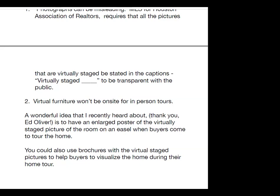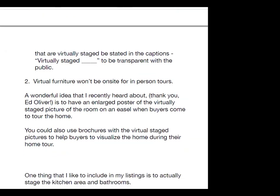Two, virtual furniture won't be on site for in-person tours. A wonderful idea — thank you to Ed Oliver for this — is to have an enlarged poster of the virtually staged picture on an easel when buyers tour the home. You could also use brochures with virtual staged pictures. I like to actually stage the kitchen area and bathrooms by placing towels and accessories, which enhances those spaces and helps buyers visualize them.